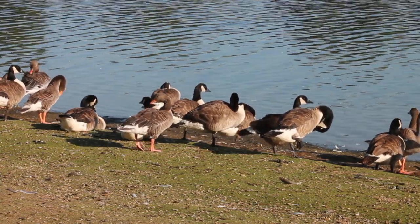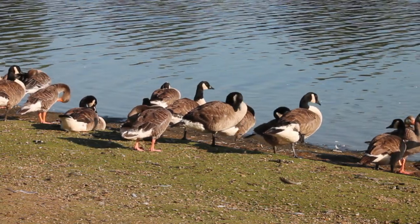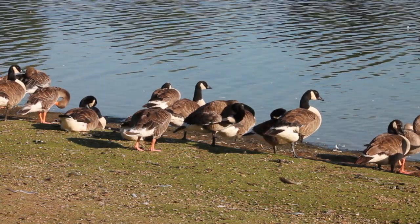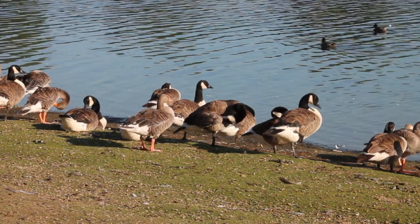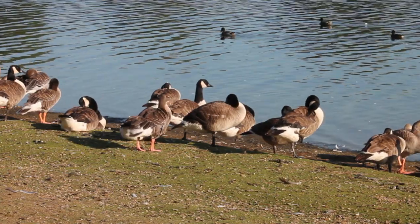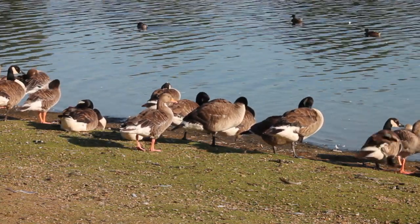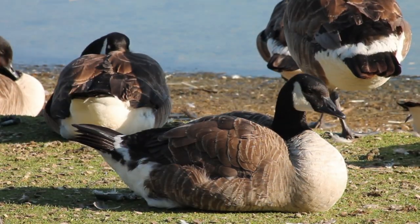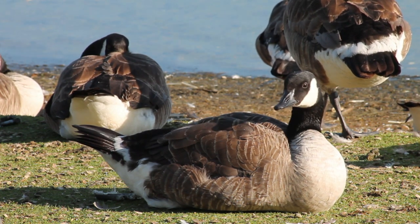Amongst the Greylags there is another species, the Canada Goose. As their name suggests, they are a non-native species originally from North America. They were introduced for hunting but were found to not be suitable. They then established a wild breeding population and there are now around 60,000 pairs in the UK. Canada geese are slightly larger than Greylags and have a black head and neck with a striking white throat patch.